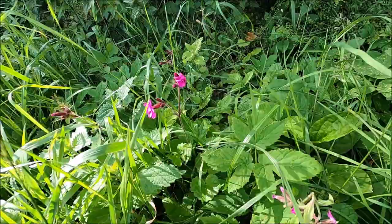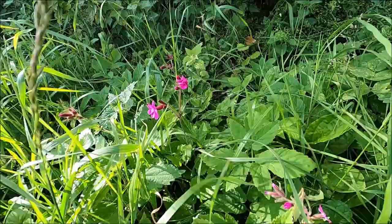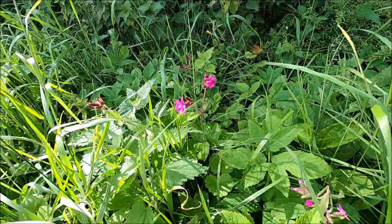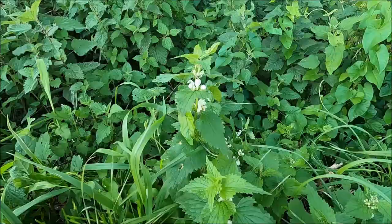Here we have some red campion, mixed amongst the ground elder, which is also an edible. I've heard people say you can eat the young leaves of red campion, but having looked into it, as far as I can see you can't — they are in fact full of saponins, which can be used as a soap. I definitely wouldn't recommend eating it.